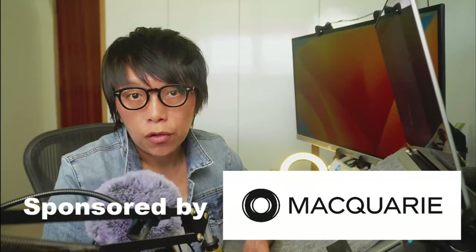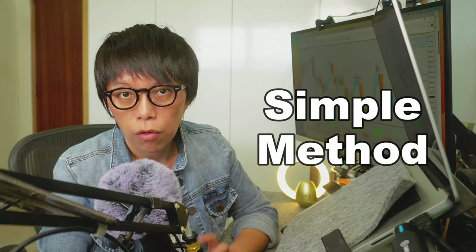You might be thinking whether Yang Zhejiang is doing an uptrend, whether there's any technical change in Yang Zhejiang. Let's take a look in this video. I'm going to show you one very simple method to evaluate the support of Yang Zhejiang.